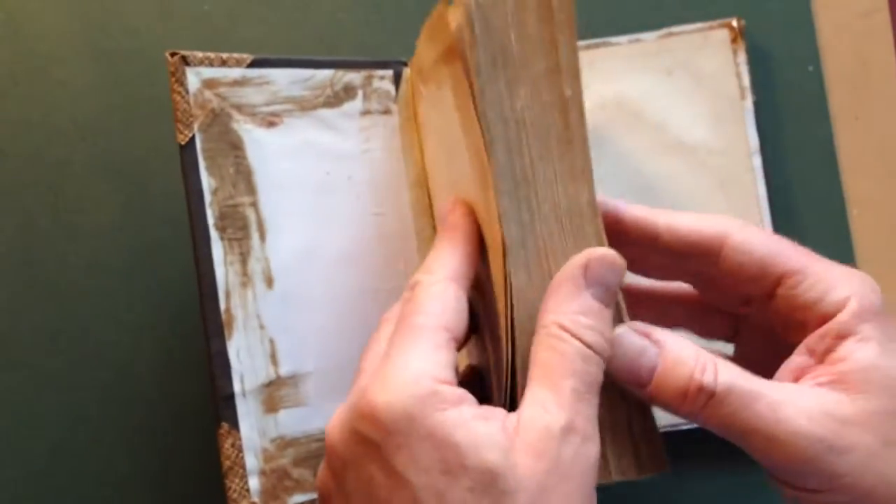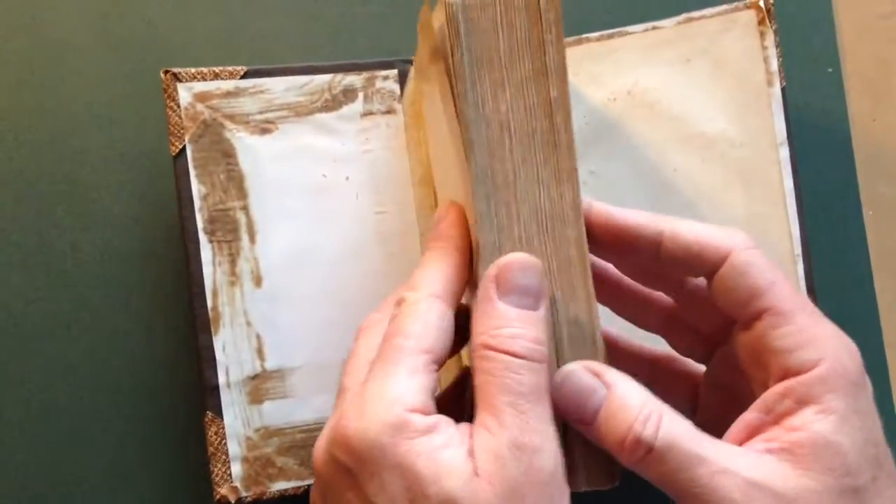So it's a reading copy, as you can see, but of a desirable and delightful book. The whole text block is quite tight and sound, a bit yellowed, and I think it's complete.